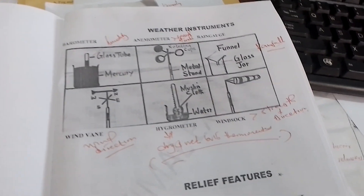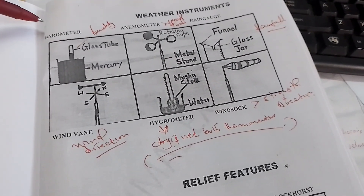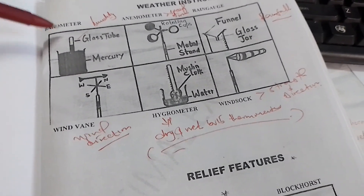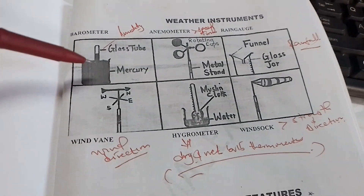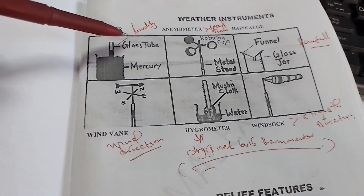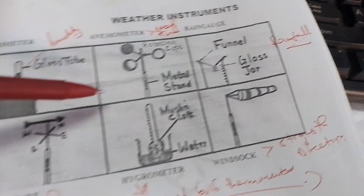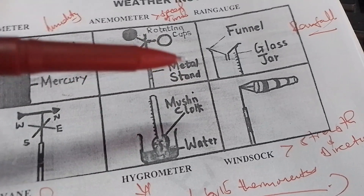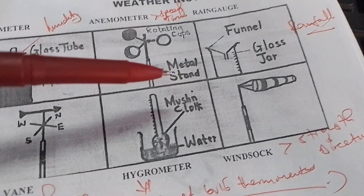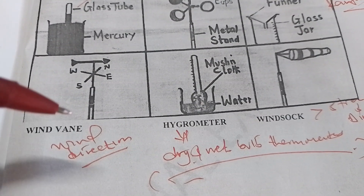Another prediction involves weather instruments — both modern and traditional. We have a barometer that measures humidity, an anemometer that measures the speed of wind, a rain gauge that measures rainfall, and a wind vane that measures the direction of wind.